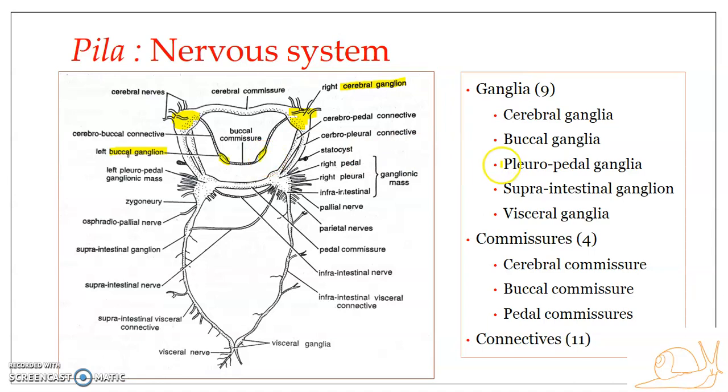The third type is the pleuropedal ganglia, again a paired one. We have the left pleuropedal ganglionic mass and the right pleuropedal ganglionic mass. The left pleuropedal ganglionic mass is formed of two ganglia — the left pleural ganglia and the left pedal ganglia — which fuse together.